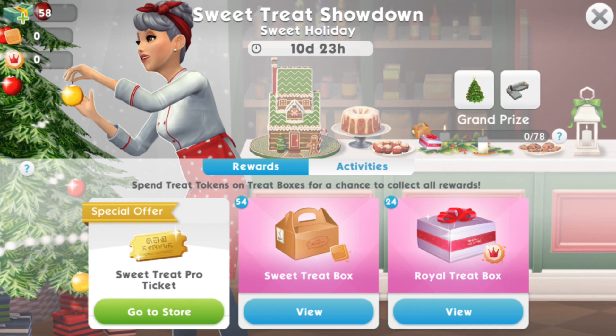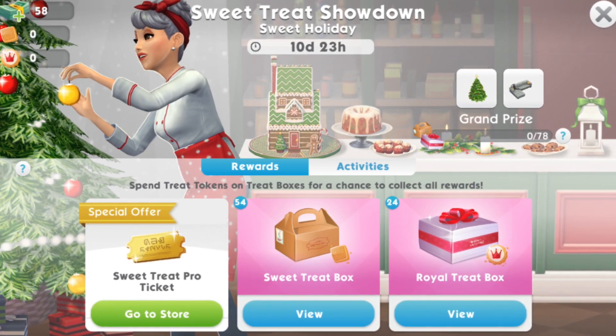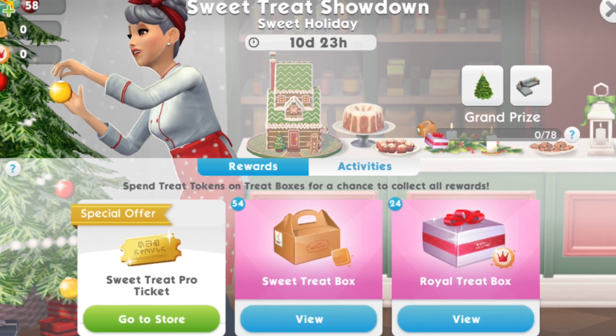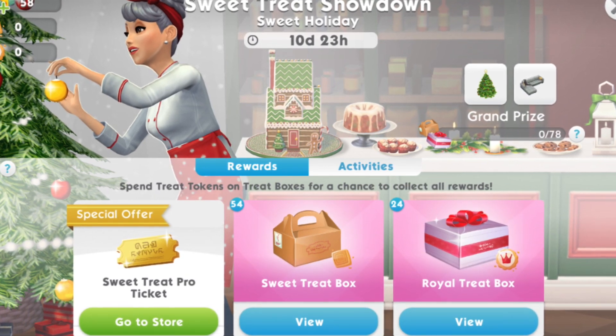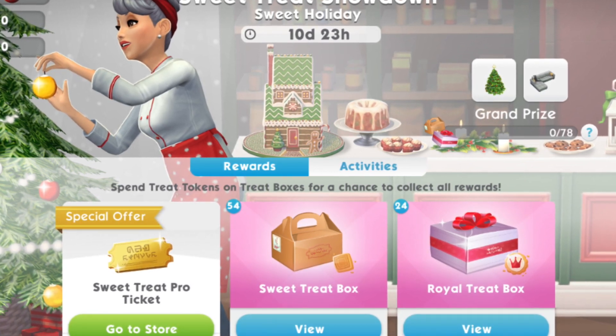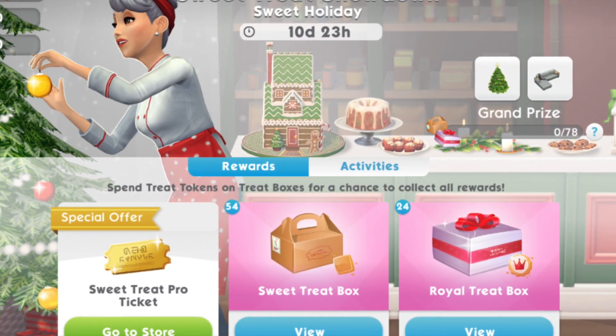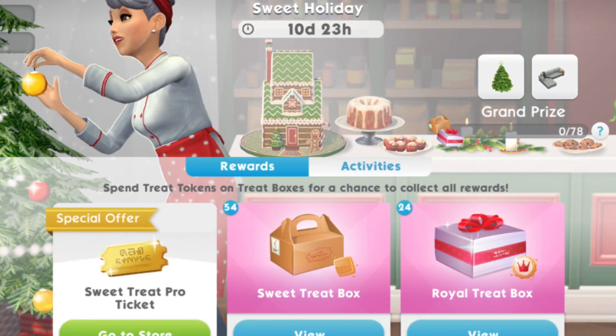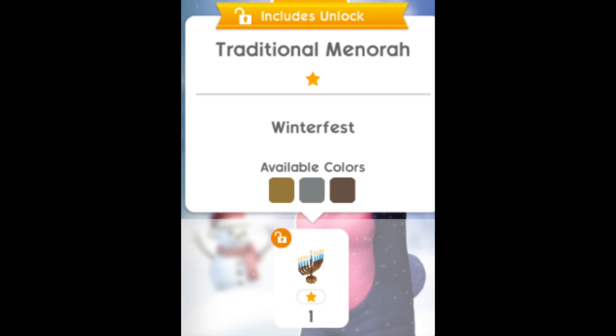The first event in this update is the Sweet Holiday Sweet Treat Showdown rerun, which starts on the 6th of December and is an 11-day event. I will pop a link in the description for Rachy Bob's video on that event so you guys can see what prizes are in it.